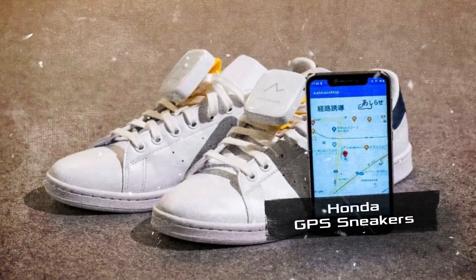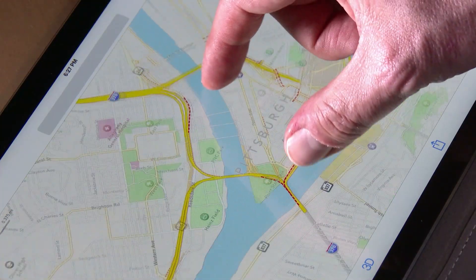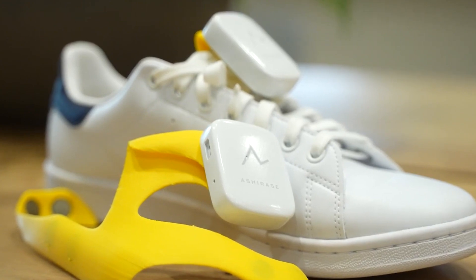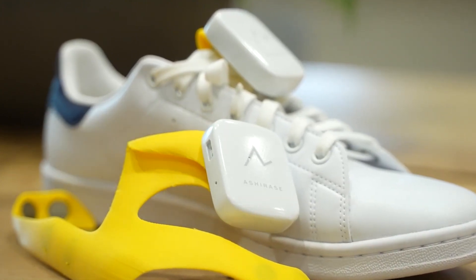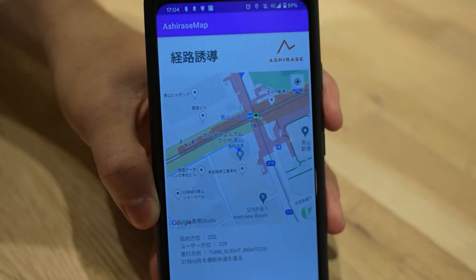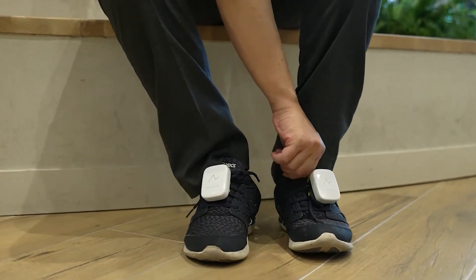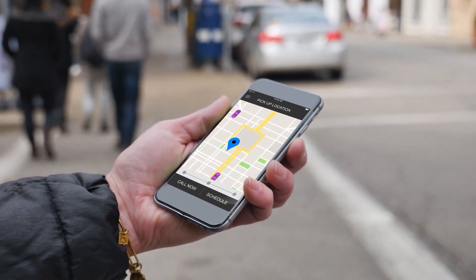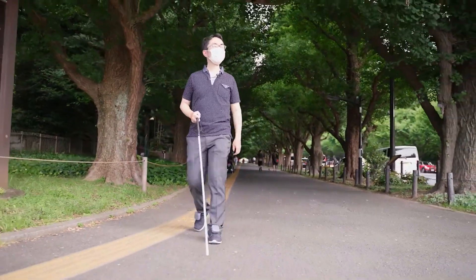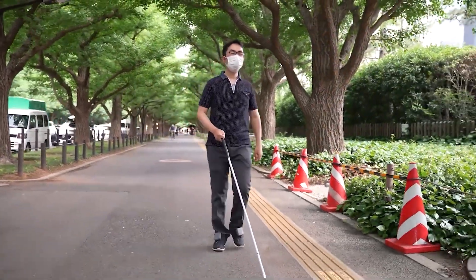Honda GPS Sneakers. Nowadays, a GPS device is no longer surprising to anyone. However, it is assumed that all users of such technology have their sight intact. Honda went further to release a unique GPS device for the visually impaired, created on the basis of footwear. The navigation system consists of a smartphone application and a 3D vibration device that wraps around each foot inside the shoe. Before heading out, the user sets the destination in the app with a voice message, and built-in sensors in the shoes allow the system to determine the current location, directing the user along the desired route through vibration.